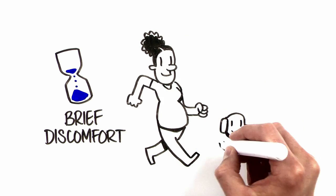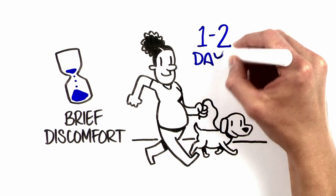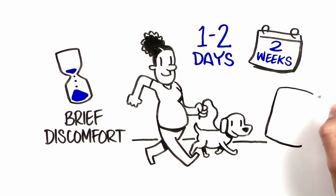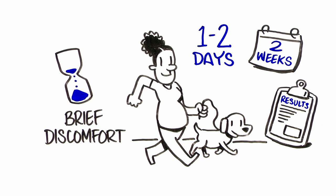Usually, women return to their normal activities within one to two days following amniocentesis. It can take about two weeks for the complete test results to return from an amniocentesis.